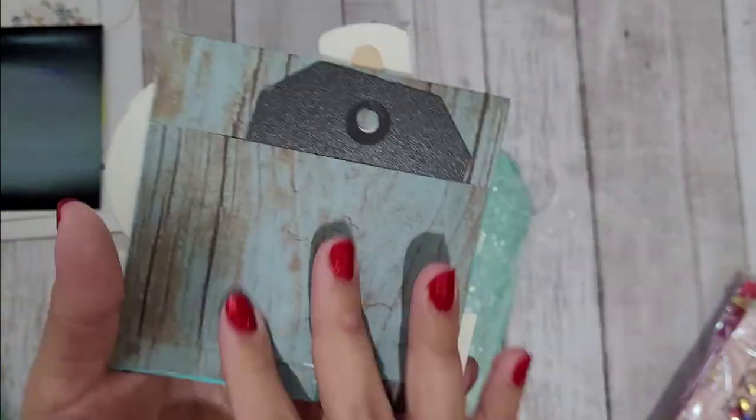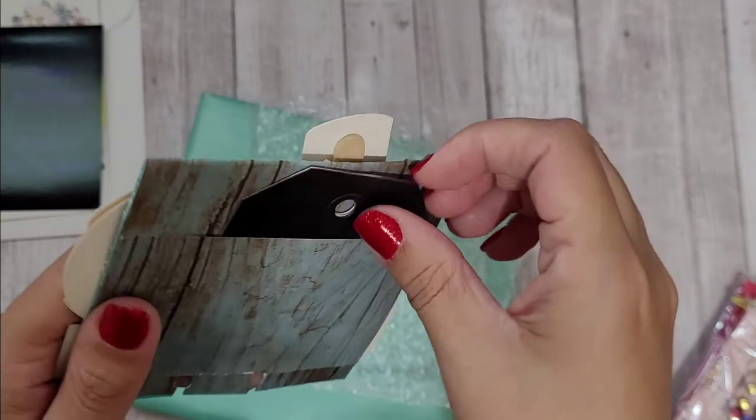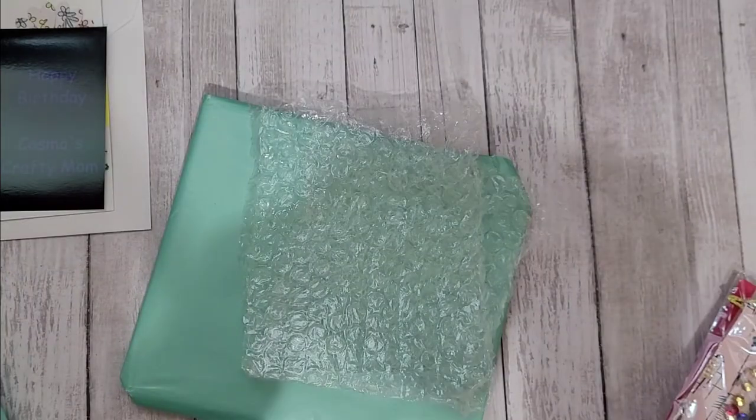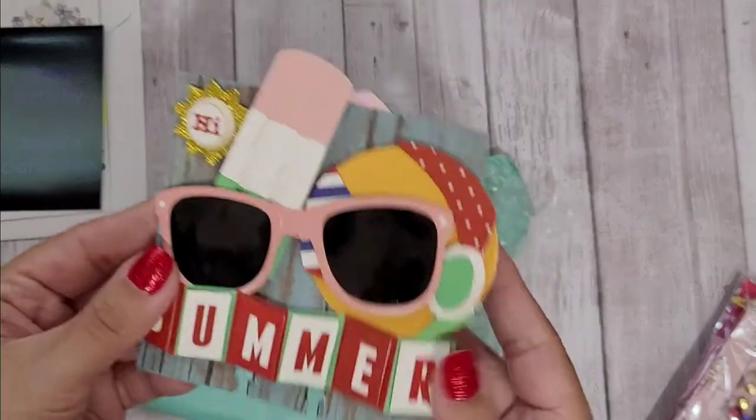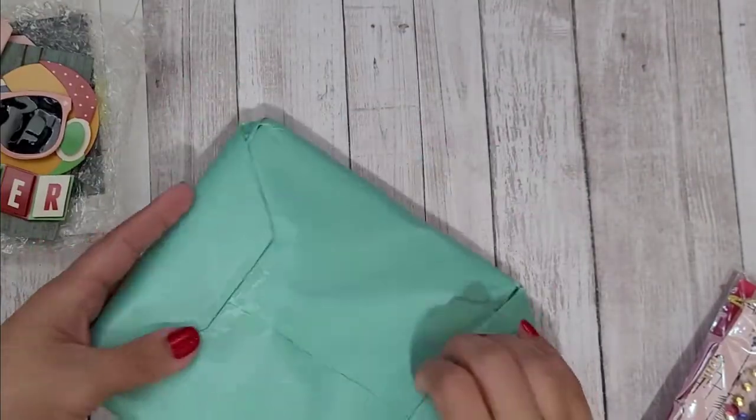Oh, I love this sheet of paper — I saw the paper pad she hauled recently with this blue wood paper and I wanted to get it from Michael's. Her information is on a cute little tag here, but I do know all her info. Her YouTube channel is Cosmo's Crafty Mom, which I'll link down below.